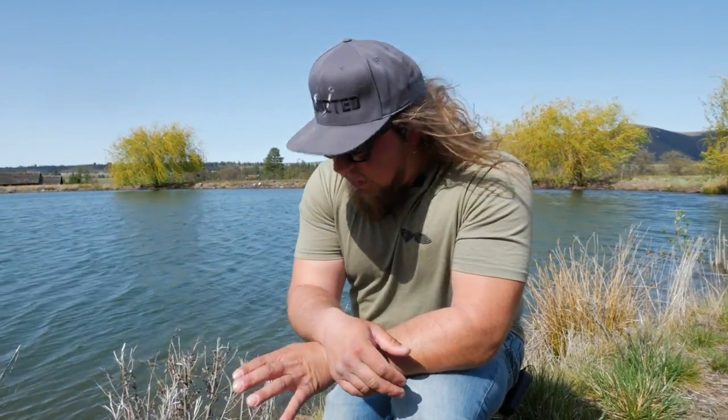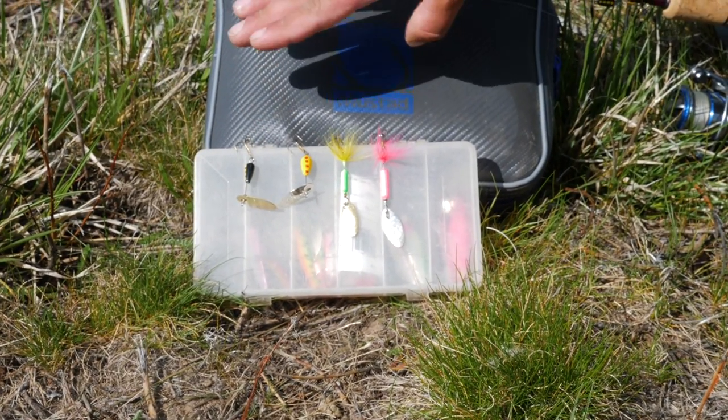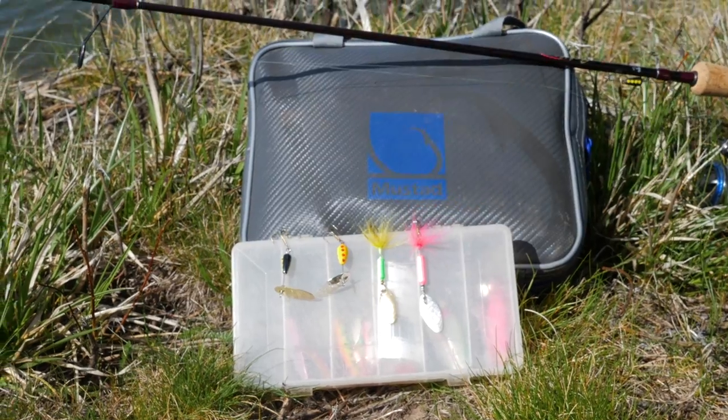The way this challenge is gonna work is a spinner-versus-spinner face-off till the death. We're gonna give each one ten minutes. I can only switch between the yellow and silver and the black and gold on the Panther Martin, and only go back and forth between the chartreuse-and-green-gold and the pink-and-silver on the Rooster Tail. Whichever one catches the most fish is gonna be the victor. Stay tuned — it's gonna be a lot of fun with some big fish coming up.